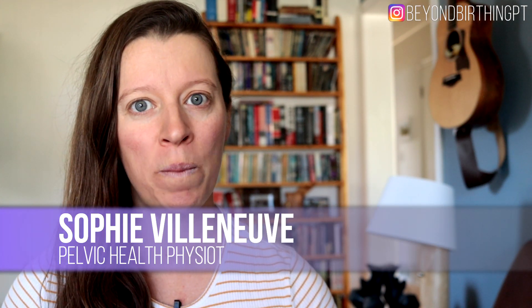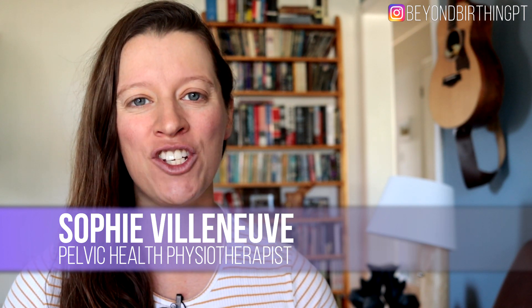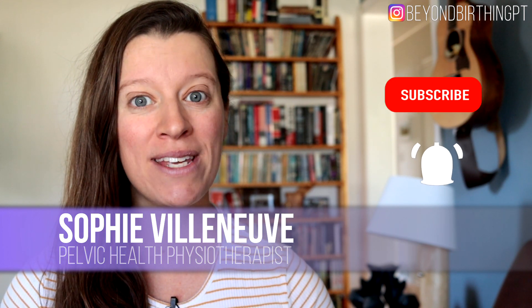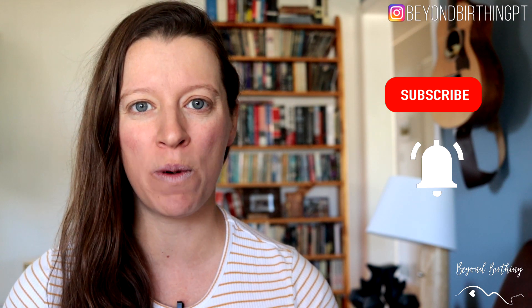Today I'll go over my best tips to alleviate tailbone pain during pregnancy. If you are pregnant and new to my channel, make sure you subscribe and press the bell button below so you don't miss any of my pelvic floor tips for an empowering birth and postpartum recovery.